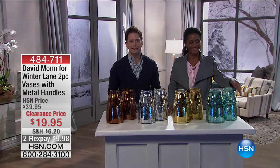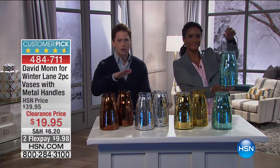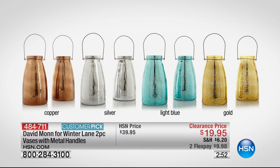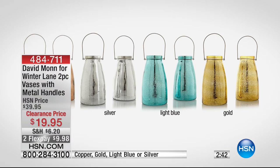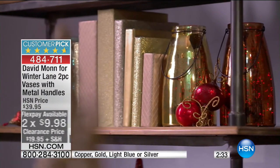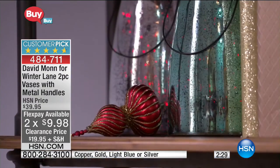Coming up next is a three-minute special — a this-hour-only special deal. Not one, but two of these gorgeous oversized vases with metal handles for under $20. $50 regular price — 50% off — two flex payments for this hour only. All you have to do is choose your colors. They've been designed by David Maughan, one of our biggest holiday designers this season. They come in copper, silver, light blue, and gold. On two flex only for this hour, there's 300 left in each color — a rave-reviewed customer pick and a big, gorgeous glass vase with that mercury glass finish, all today at 50% off for our final supplies.